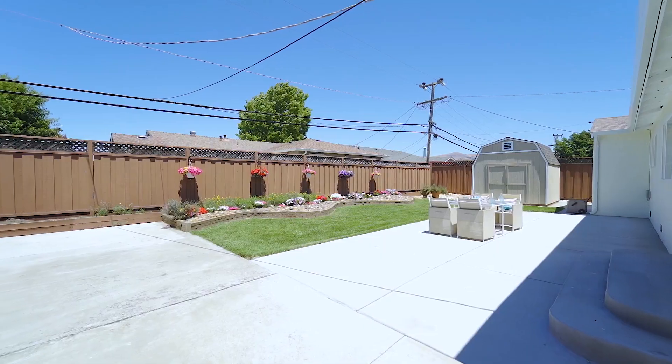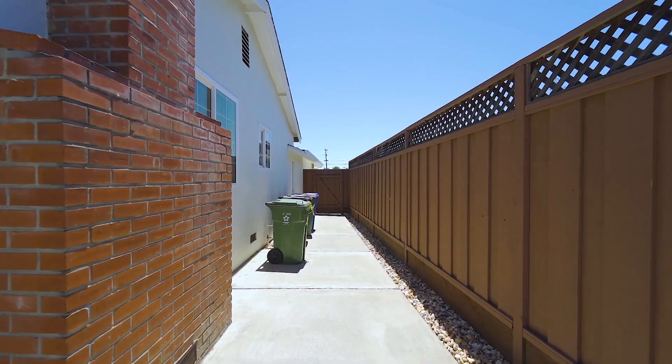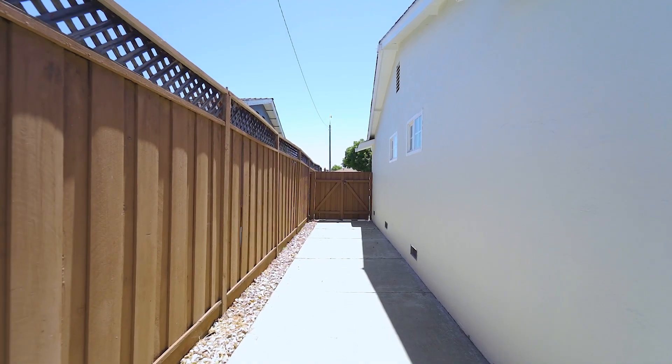In the backyard, there is a newer patio cement floor, an oversized shed, and lots of space on both side yards.